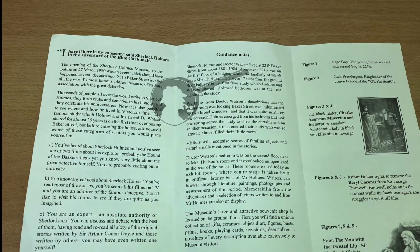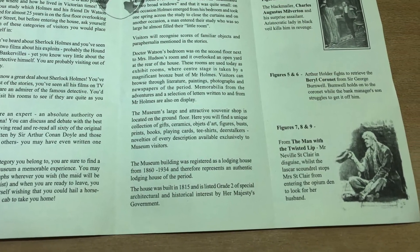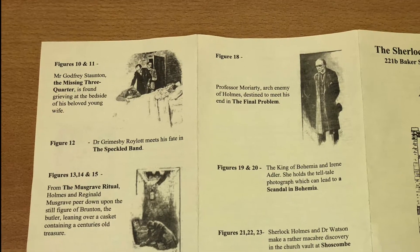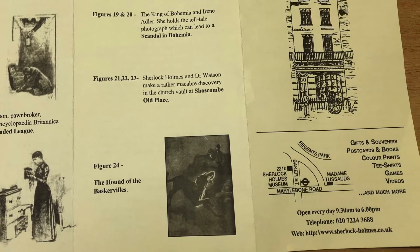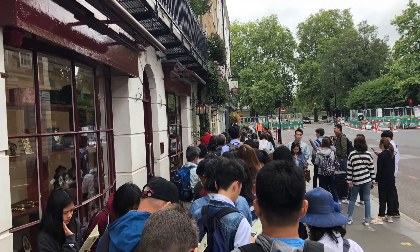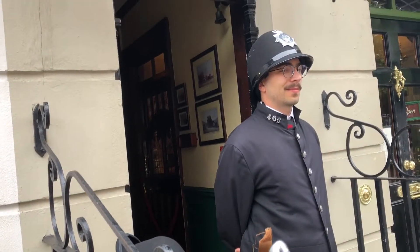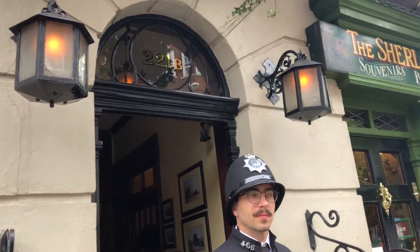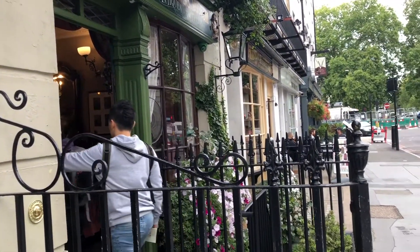You can choose the language of your ticket — I chose the English one. As you can see on the ticket, there is an introduction of the museum. After buying the ticket, there is another queue waiting for you. This queue is to get into the museum, because the museum is quite small, so they let 15 people in at a time.